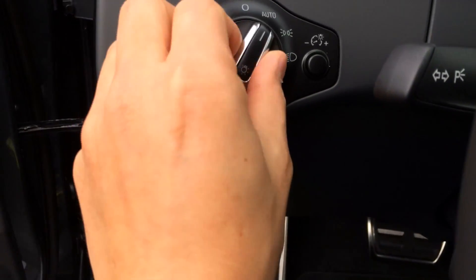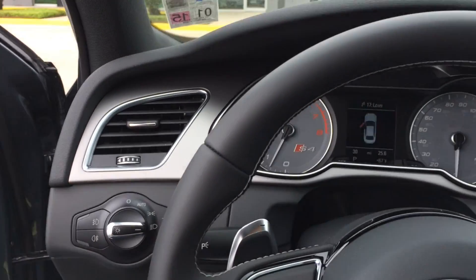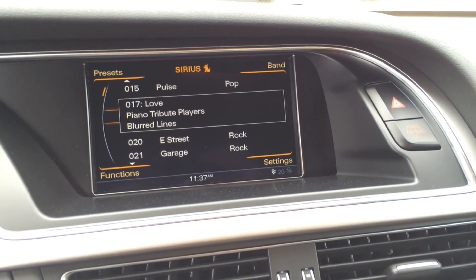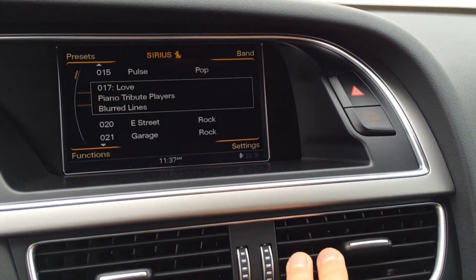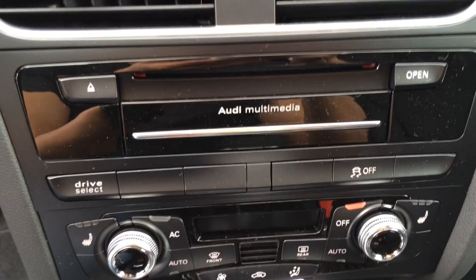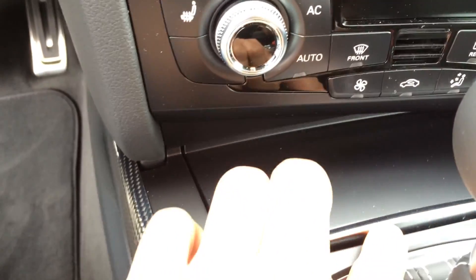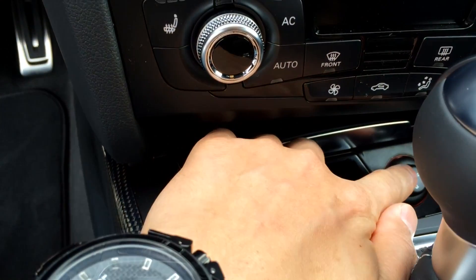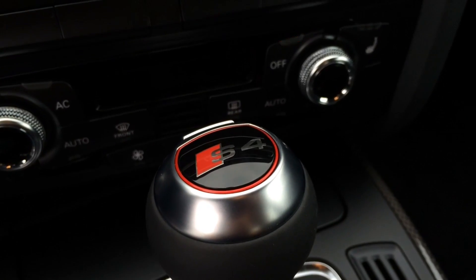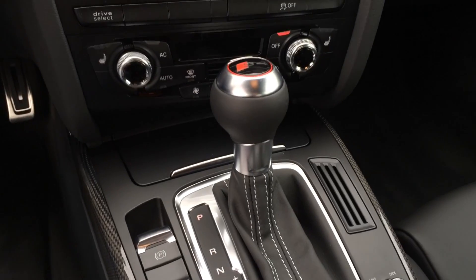Here's a look at the gauge cluster, light controls, and driver side air vent. Over here we have the multimedia screen, as well as the emergency hazard light, dual air vents with aluminum trim, multimedia controls, dual climate controls, and down here we have the ashtray and the cigarette lighter. Here's the specific S4 gearbox, which is wrapped in leather as well with white contrast stitching.